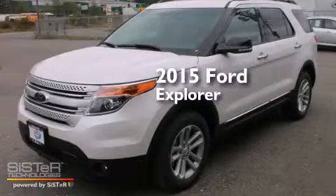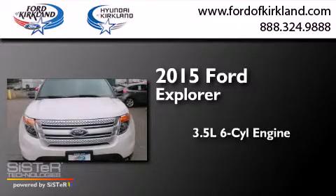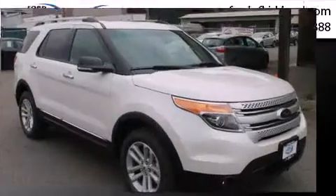This is a brand new 2015 Ford Explorer. It has a 3.5 liter 6-cylinder engine and automatic transmission, and the added safety and control of 4-wheel drive.